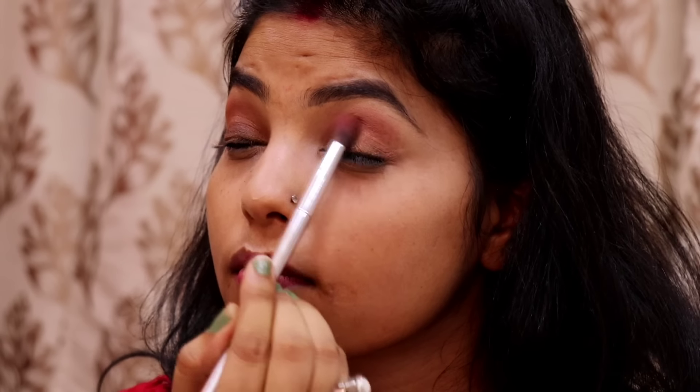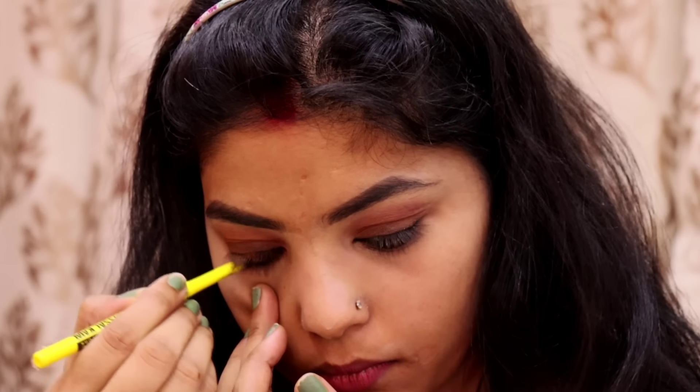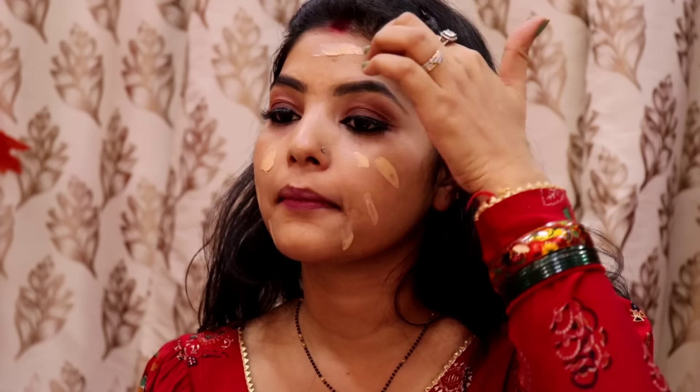Now we will use kajal, because kajal is very important. Many people don't use kajal because they don't like it, but kajal is good. We will also use eyelashes here. I have been using lashes for about 6 months, actually I don't use lashes regularly now.